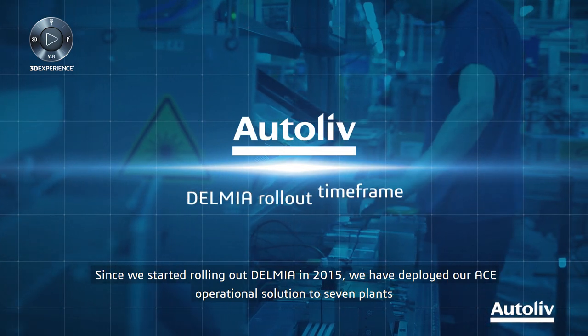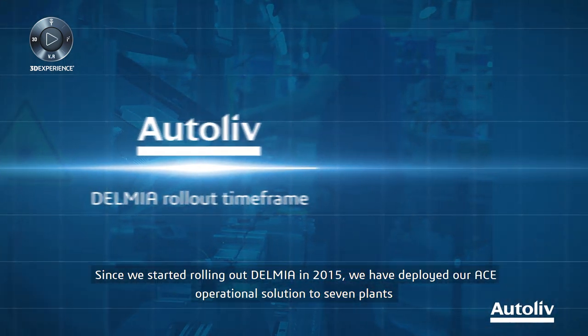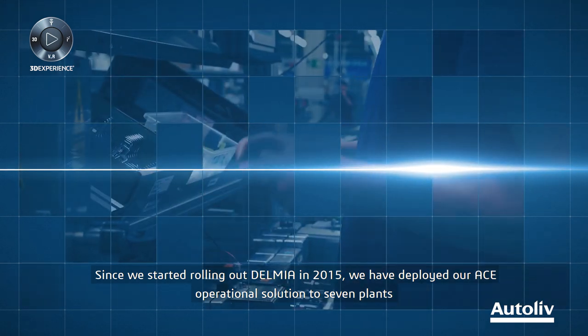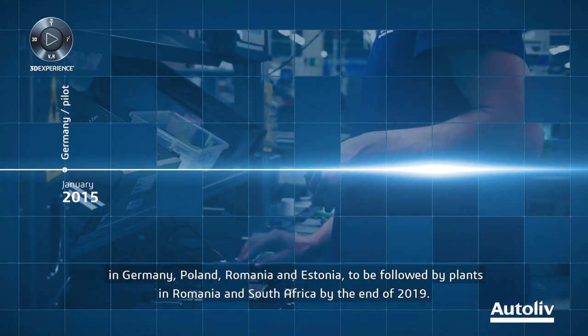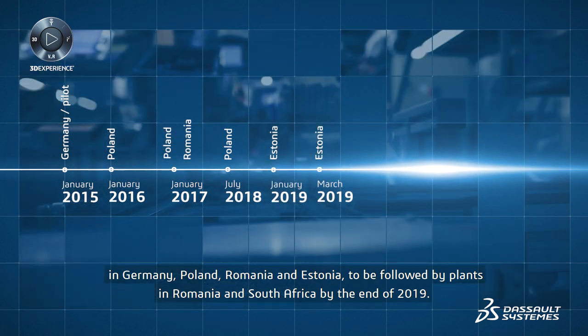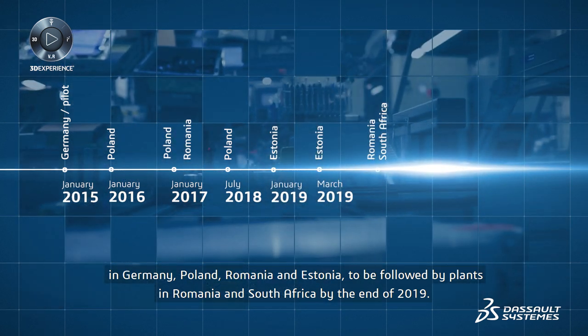Since we started rolling out Delmia in 2015, we have deployed our ACE operational solution to seven plants in Germany, Poland, Romania and Estonia, to be followed by plants in Romania and South Africa by end of 2019.